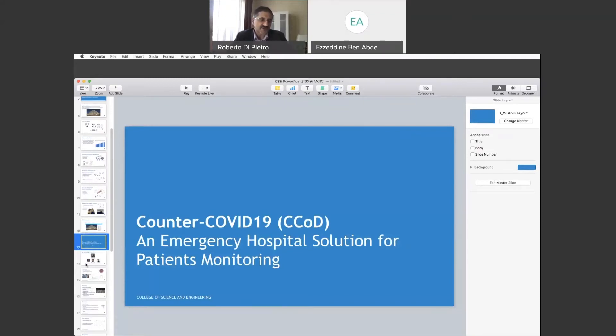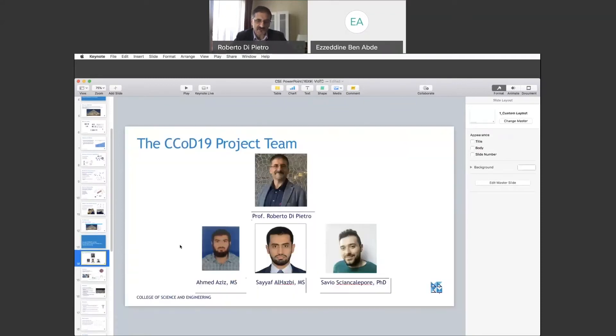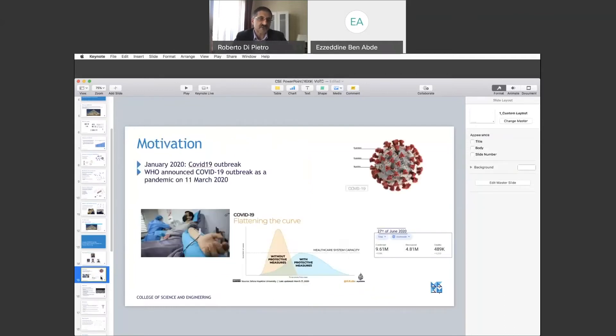Now let's go to the topic of this talk: Counter-COVID-19 — an emergency hospital solution for patients monitoring. I'd like to introduce the team that has worked on this project over the last three months: it's me leading the team, Ahmed Aziz a master's student just graduated, Sayaf Al-Hadsby just graduated, and the postdoc of our group Dr. Savir Shankaleva.